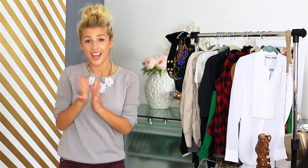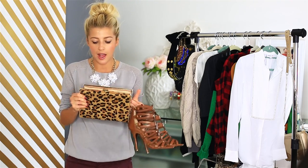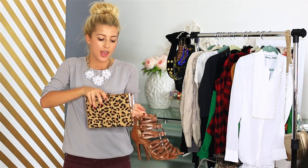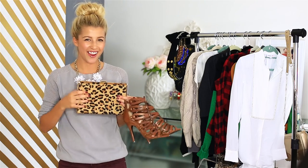Alright, now to the exciting part — all the accessories, purses, and shoes. I have a lot of them so be ready. I have a couple of goodies from Daily Look. I have this leopard clutch — I've been wanting a leopard clutch for a long time. I feel like who doesn't want a leopard clutch? It's just a really simple leopard clutch. It opens up, has a chain strap, and has sort of a hairy texture.